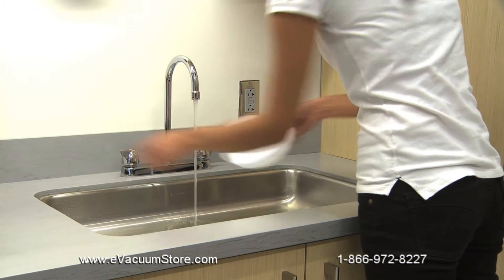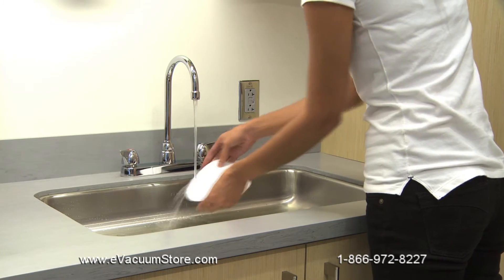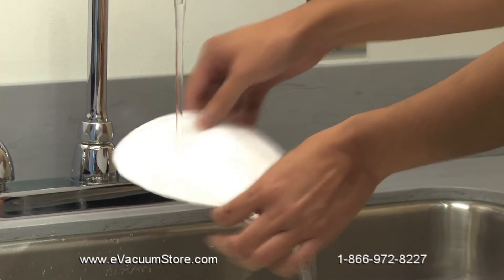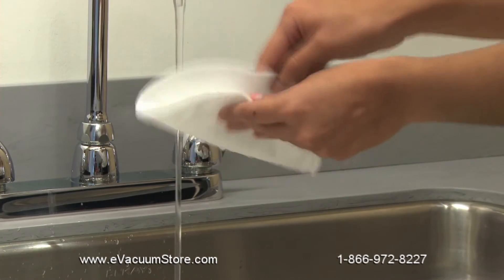Like all QuietClean vacuums, the SC3700 can help you go green and save green with washable filters that can be rinsed and reused for up to three full years, delivering substantial savings.